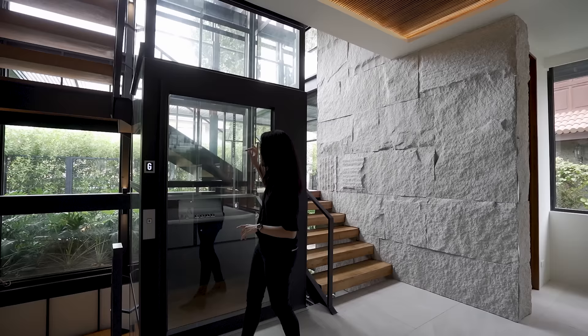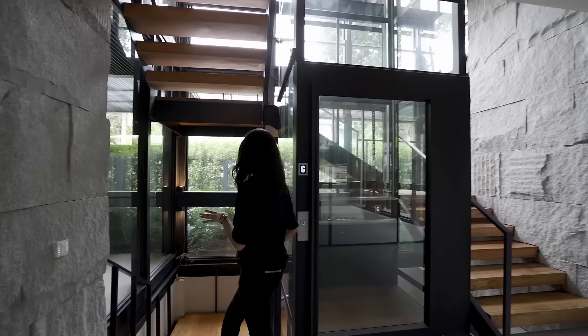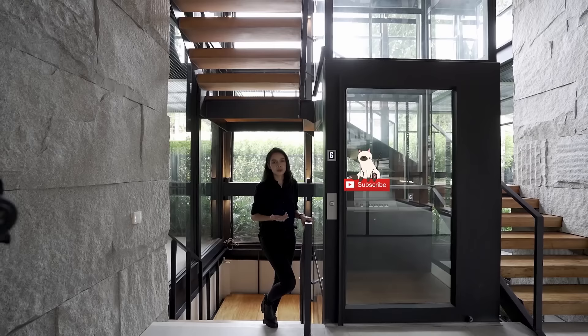We're not going to use the elevator just yet. Instead, we're going to go down to show you the basement. But first, if you haven't already, make sure you hit like and click subscribe. And if you want to follow me on my socials, I do have an Instagram — it's at The Julia Richards.